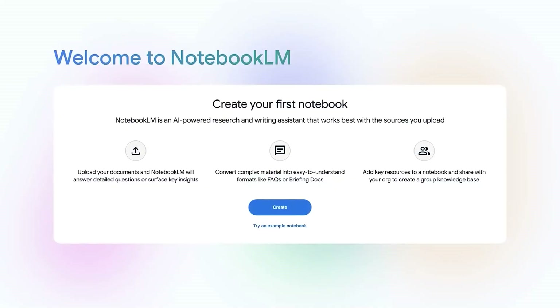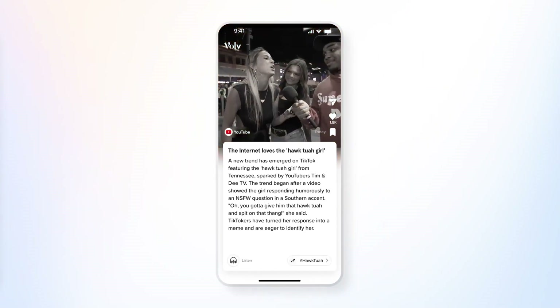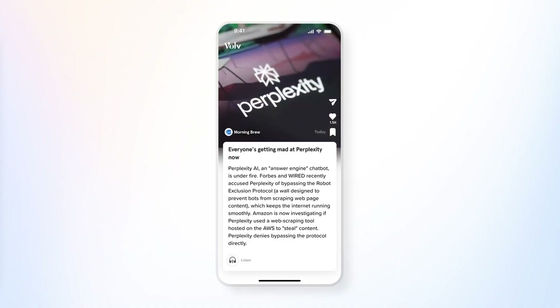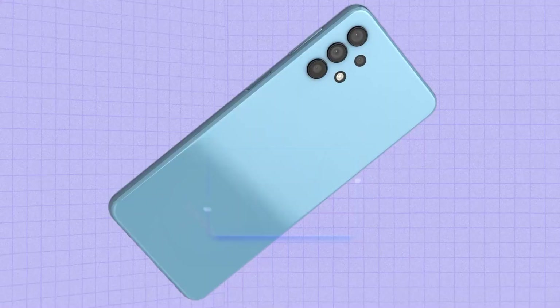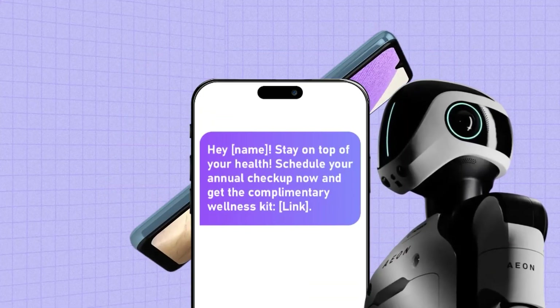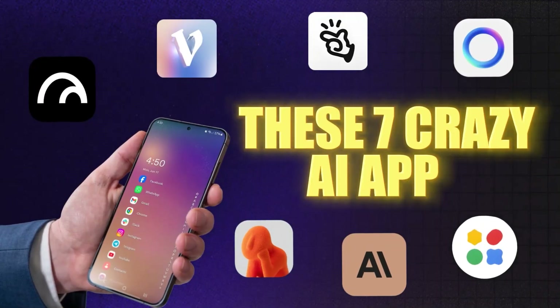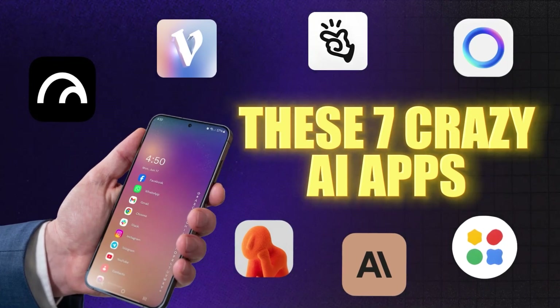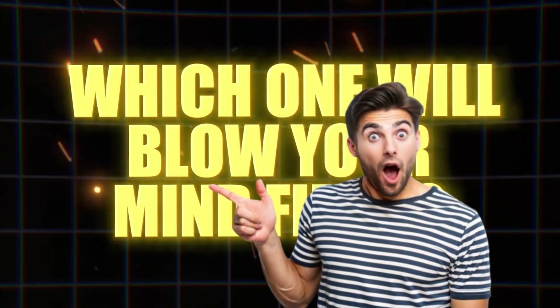Welcome to Notebook LM — this is where you can start exploring the power of generative AI. What if your phone could do things you never thought possible, like turning your voice into art, writing your messages, or delivering news in seconds? These seven crazy AI apps for Android are not just smart, they're game changers.